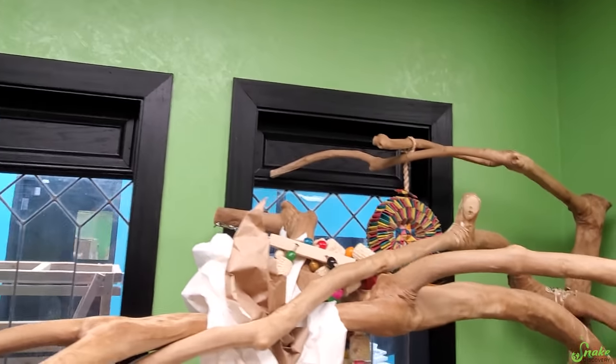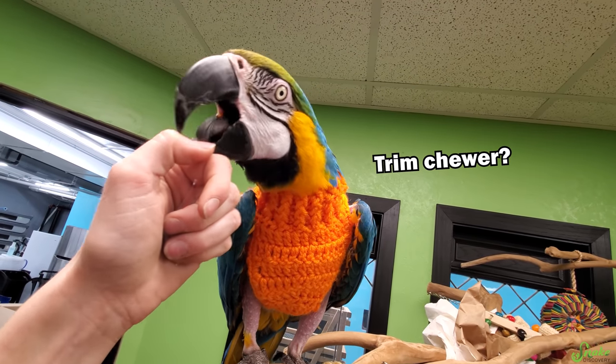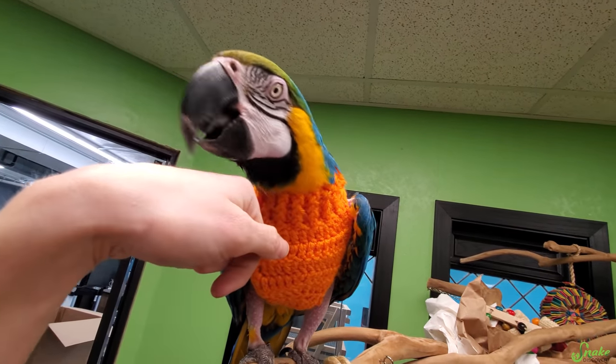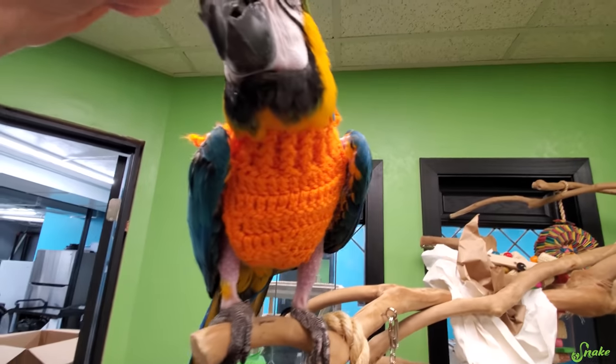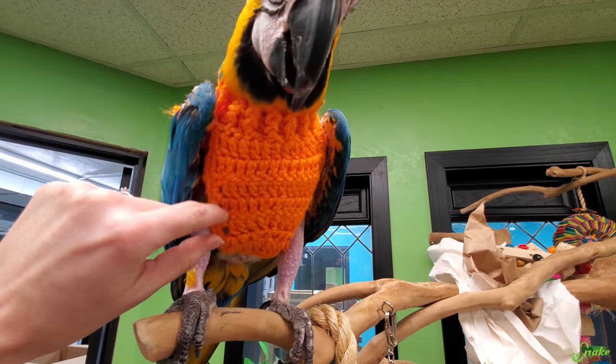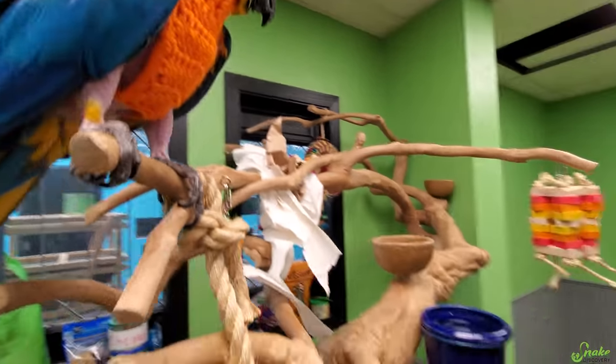Don't chew on the window trims, please. Cheyenne actually isn't too much of a chewer, so she should be okay. Thanks for preening me — I guess I'm dirty. Oh, that's right, she has a sweater on and she's actually leaving it on too. There'll be a video about sweaters for Cheyenne coming out in the future.